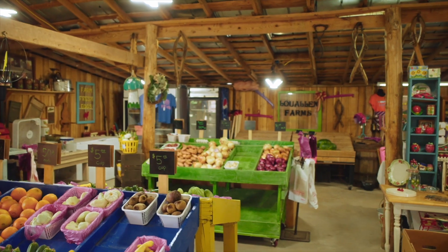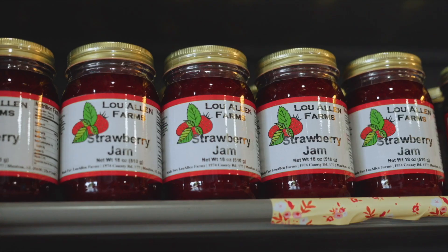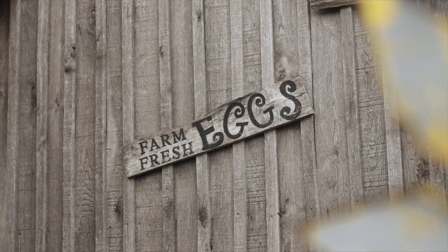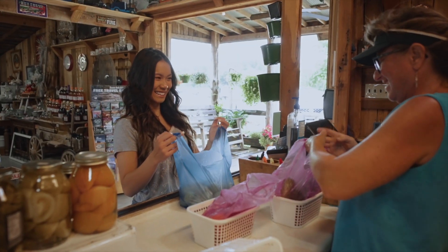We started a farm store about 10 years back. Out of that we sell all of our fruit and vegetables that we grow. We make jams and jellies. We've got sauces and ciders. We also have farm eggs and homemade soaps. We just have a wide variety of things. I want it to be an Alabama-grown product if we can get it.